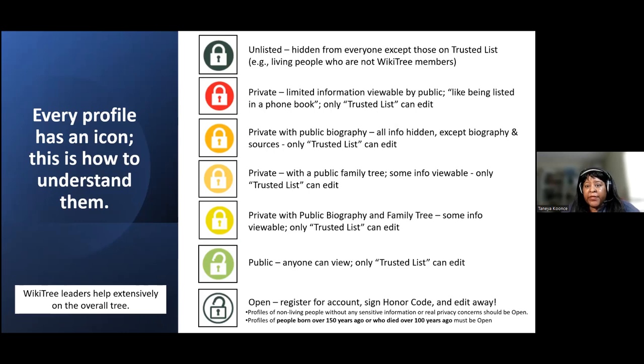As you interact with information on the profiles in the tree, they do have WikiTree leaders who are very active and diligent in monitoring what's going on and helping resolve conflicts and issues. You can always reach out to a WikiTree leader to help resolve any conflicts that may occur or answer your questions. So let's take a closer look at WikiTree.